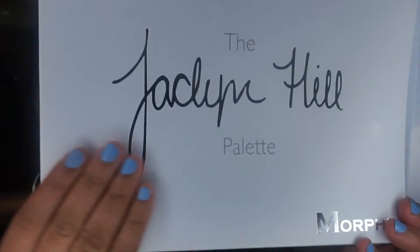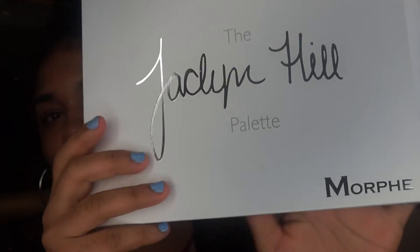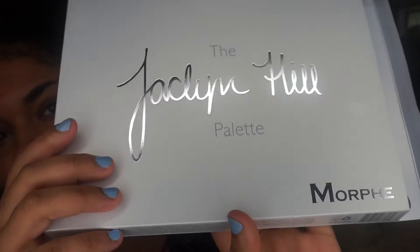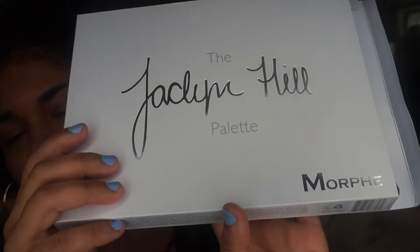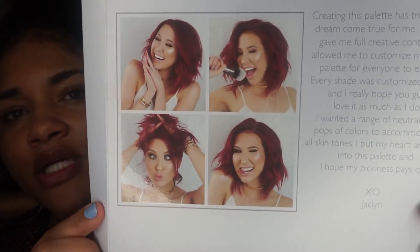Okay, so this is the box — super soft, I love it. I've heard different reviews but I like it. You can see the shiny silver detail here, and on the back it's got her photo. She's beautiful, I love that red hair. On the back it talks about how she created this and it was like a dream come true.